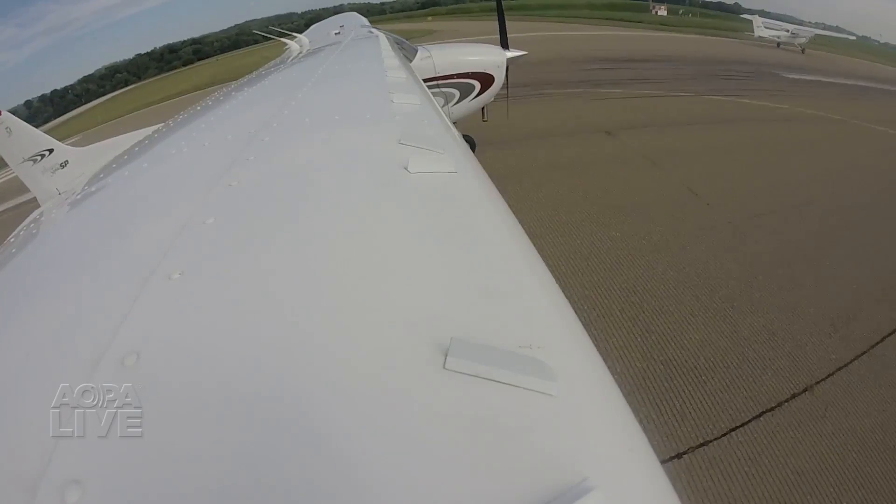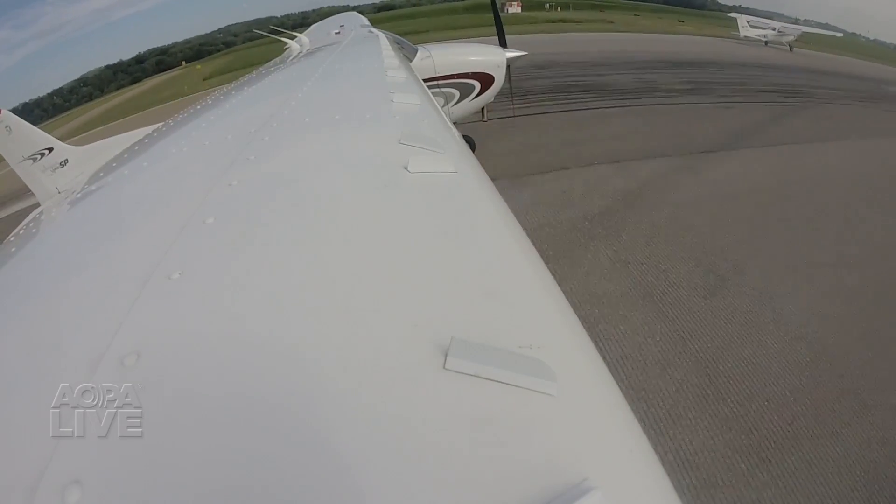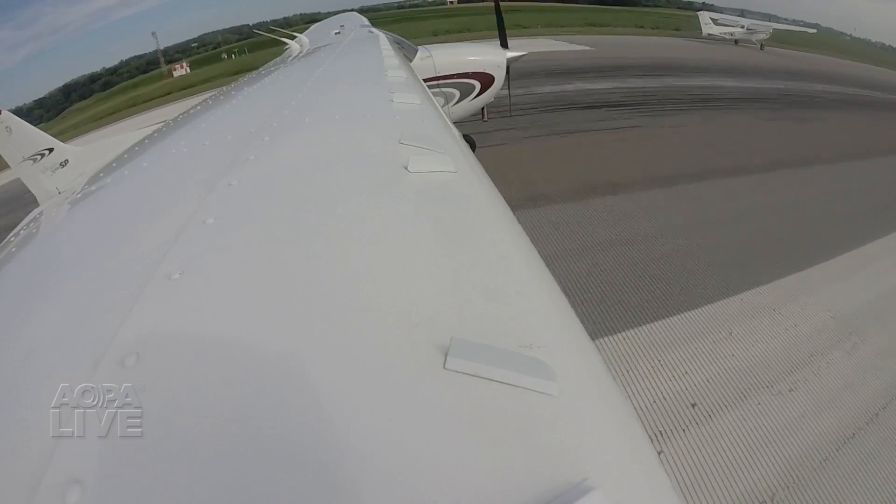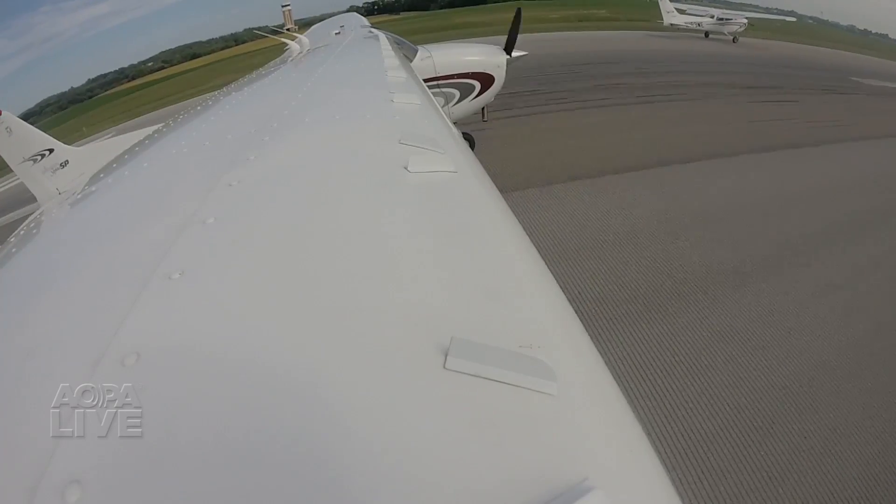Bottom line: if you fly at high elevation airports, short fields, or carry heavy loads, VGs can be a major benefit. A Cessna 172 flies just fine without VGs, but it does even better with them. Dave Hirschman, AOPA Live. Thanks, Dave — that's quite a flight you got going there.